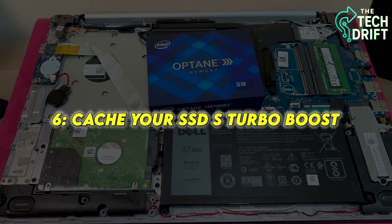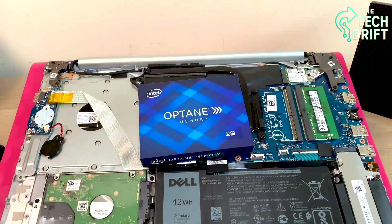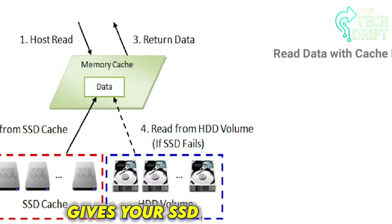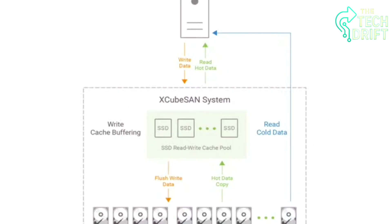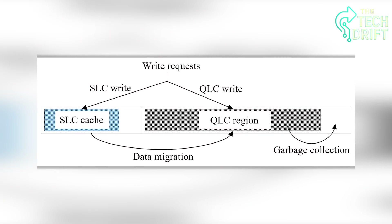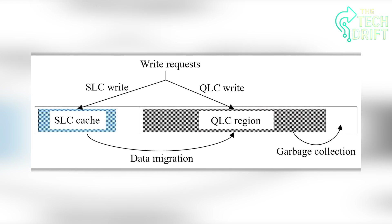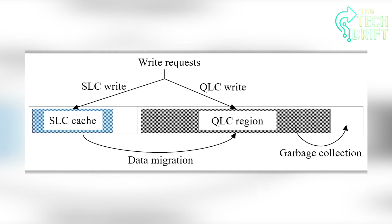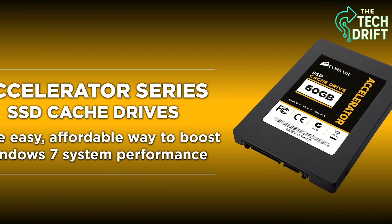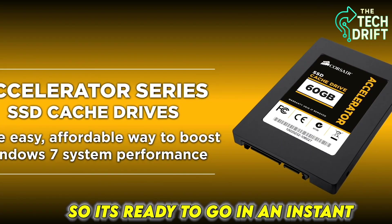Ever wonder why your SSD feels like it's reading your mind, pulling up files before you even finish clicking? That's thanks to the cache, a high-speed memory buffer that gives your SSD a turbo boost. Think of the cache as a temporary holding area, like a notepad where the SSD jots down data it's working with. When you save a file, the data goes to the cache first, allowing the SSD to write it to the NAND cells more efficiently. When you open a file, the SSD often preloads frequently used data into the cache, so it's ready to go in an instant.